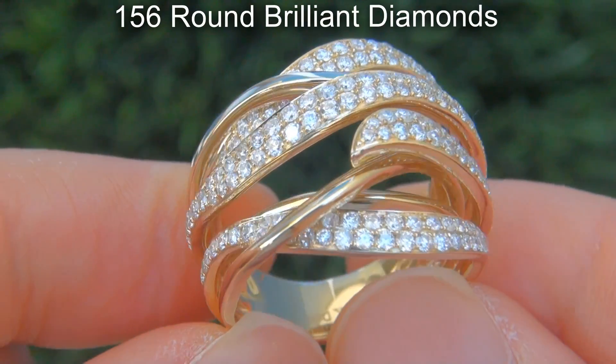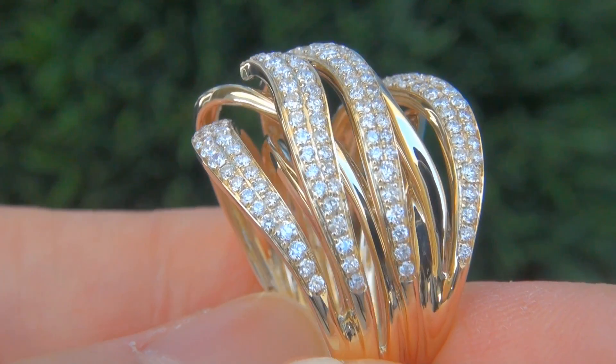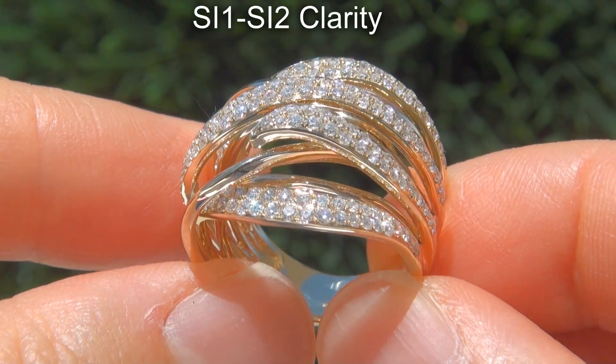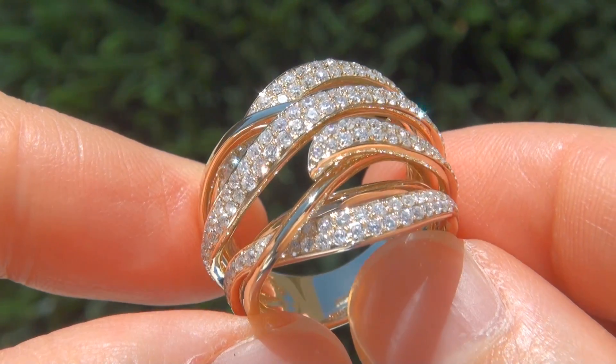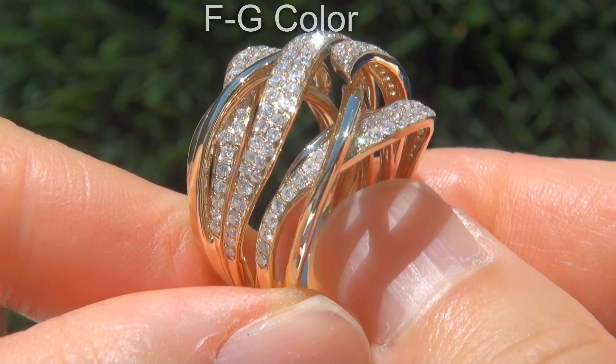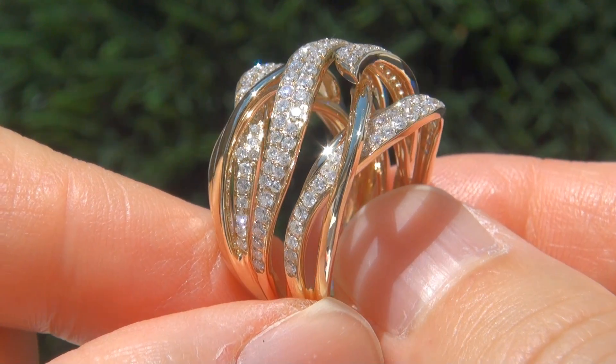There are 156 round brilliant diamonds that are all perfectly clear and completely eye clean, graded at SI1 to SI2 clarity, with colorless and near colorless F to G color, offering outstanding brilliance, flash, sparkle and fire, as you can clearly see here in the video.